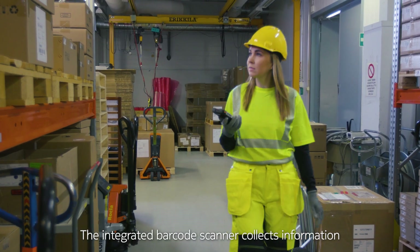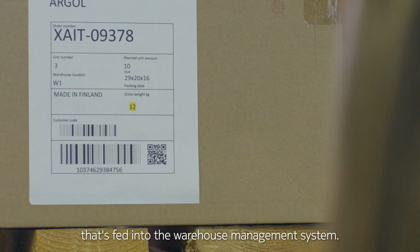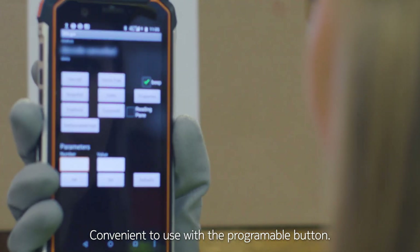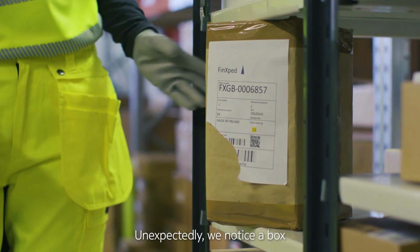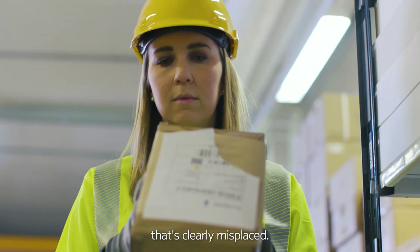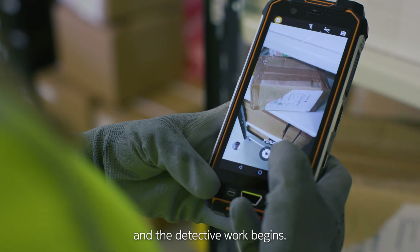The integrated barcode scanner collects information that's fed into the warehouse management system. Convenient to use with the programmable button. Unexpectedly, we notice a box that's clearly misplaced. Push to video to the team and the detective work begins.